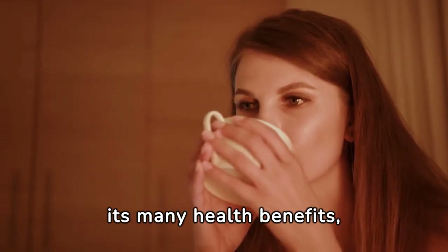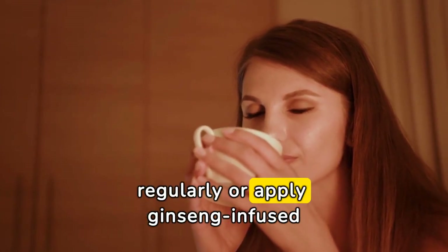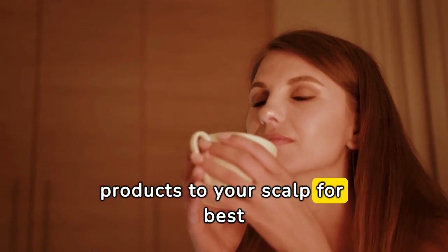Ginseng. Ginseng is an herb known for its many health benefits, including stimulating hair growth. Drink ginseng tea regularly or apply ginseng-infused products to your scalp for best results.